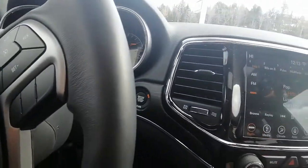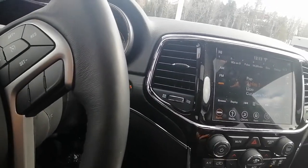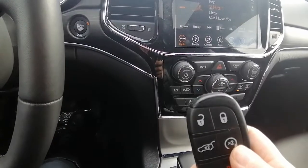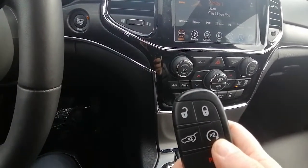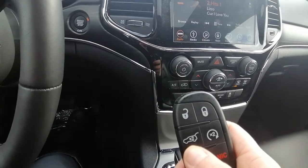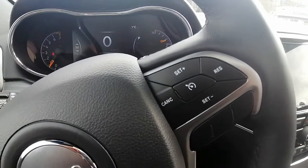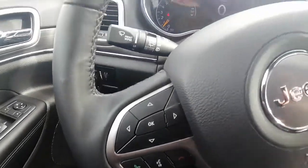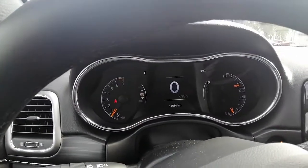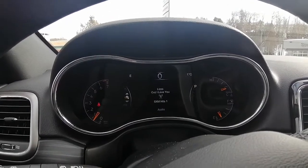It is a push-to-start vehicle. On the key chain we do have remote start so you can start the vehicle from your house, and also operate the tailgate. On the steering wheel we have our cruise control and Bluetooth options. We are currently sitting at 17,674 kilometers, so there's still lots of life left in this Jeep Grand Cherokee.